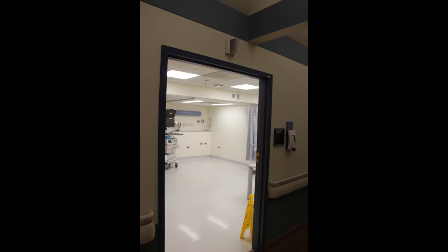This is the two-bed pre-op room, to the right, just after entering the L&D unit. Patients can be prepared for their surgeries here, or it can be used as a recovery room post-op.